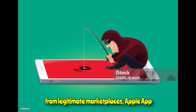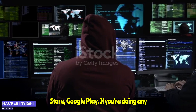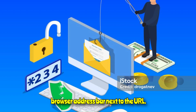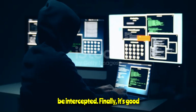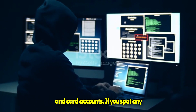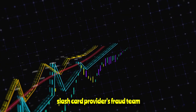Only download apps from legitimate marketplaces such as the Apple App Store or Google Play. If you're doing any shopping online, only do so on sites with HTTPS — it should display a padlock in the browser address bar next to the URL, meaning there's less chance data can be intercepted. Finally, keep an eye on all your bank and card accounts. If you spot any suspicious transactions, tell your bank or card provider's fraud team immediately.